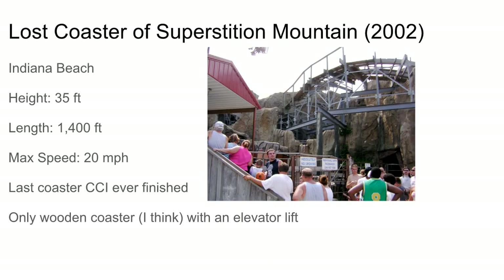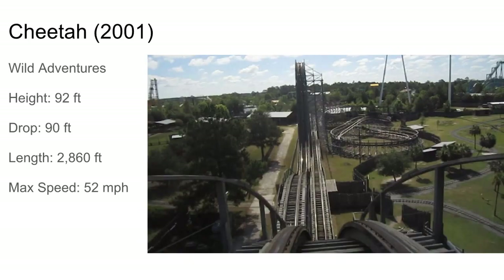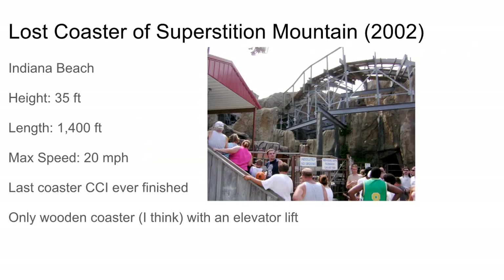Their second dark ride after Underground was the Lost Coaster of Superstition Mountain, also at Indiana Beach. I really don't know why they made wooden coaster dark rides, but in 2002 they did. It has an elevator lift, which is crazy — only a wooden coaster with an elevator lift. That's the Lost Coaster of Superstition Mountain, the last coaster that CCI ever finished.